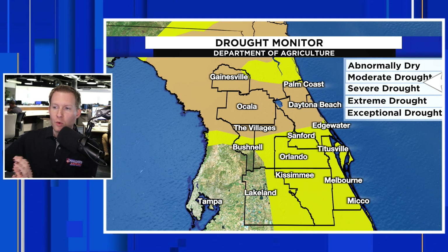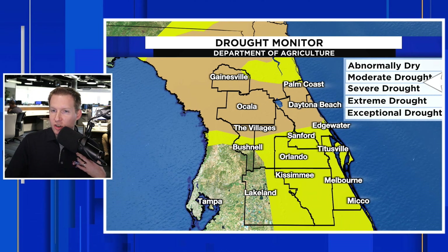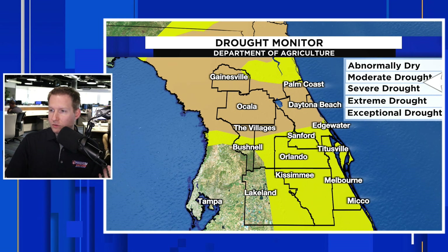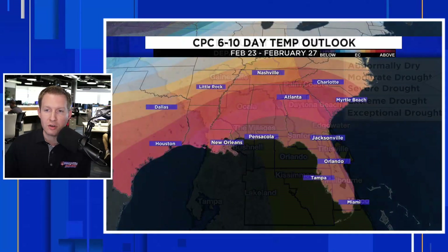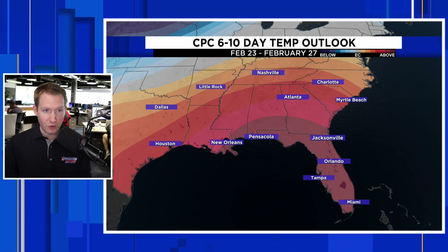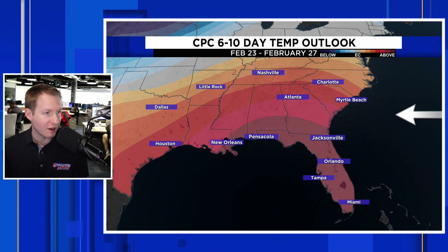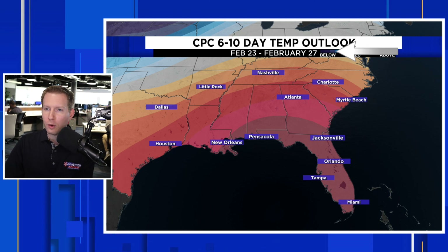The question is: looking long range, is this going to break? And the answer is likely not. The indications are that we are going to keep this theme rolling of really, really warm air. The extended outlook goes all the way through February 27th, basically closing out the month. This is from the Climate Prediction Center, and you see the bright reddish-brown color — very high confidence that we are going to be way above normal for the rest of the month.